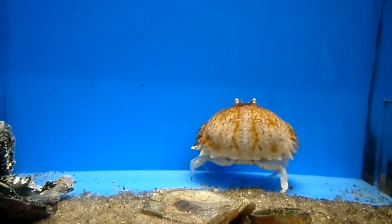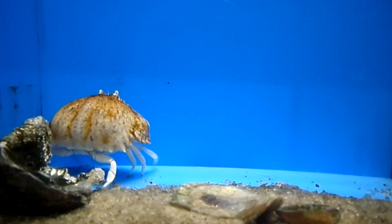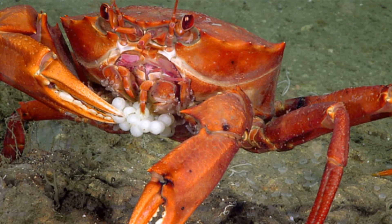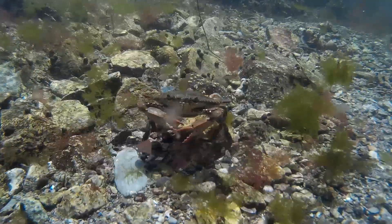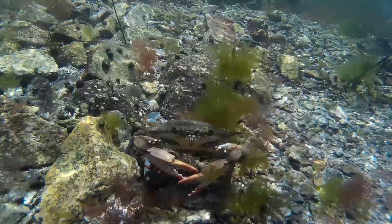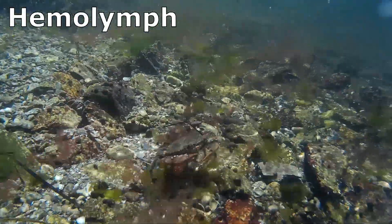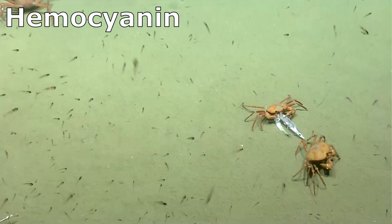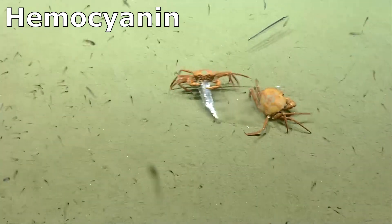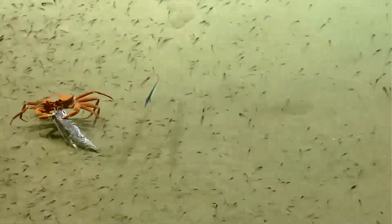Crabs have well-developed organ systems, including compound eyes and a primitive brain. The eyes are located on short, independently movable, and adjustable eyestalks. A crab's body cavity contains the internal organs and a fluid called hemolymph that is equivalent to invertebrate blood. Hemolymph contains hemocyanin, a copper-based oxygen-carrying compound.